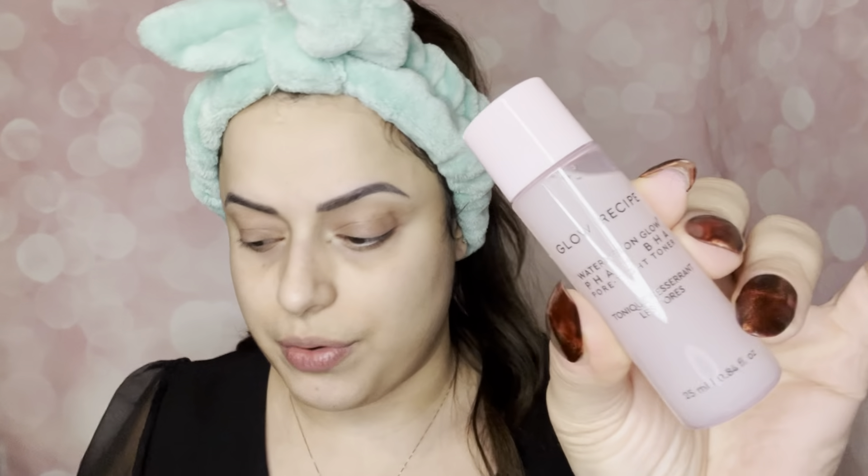After cleansing, we tone. We have a toner in here — the Watermelon Glow PHA plus BHA Pore Tight Toner in 25ml. This is a really great way if you're new to Glow Recipe to try out their products. Because my skin is extremely dry, I feel like the cleanser did dry out my skin a bit and it feels a little tight. You're supposed to use the toner as your first leave-on treatment step — just pat it on.